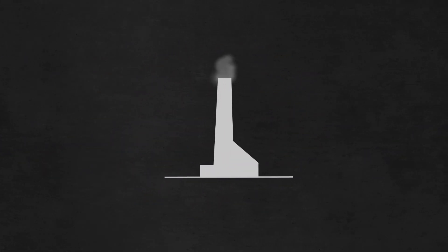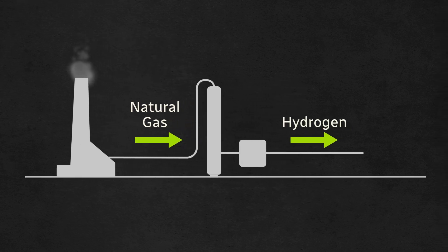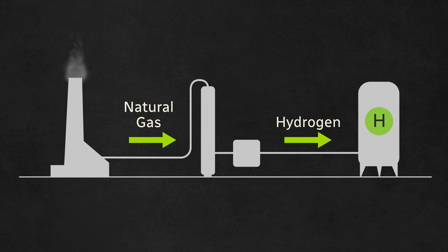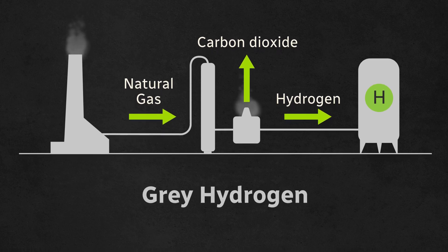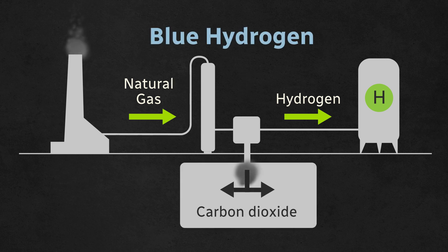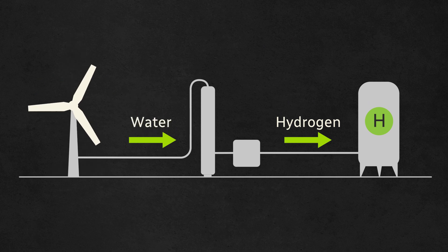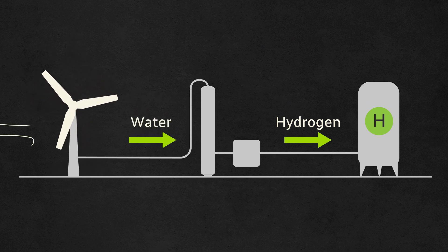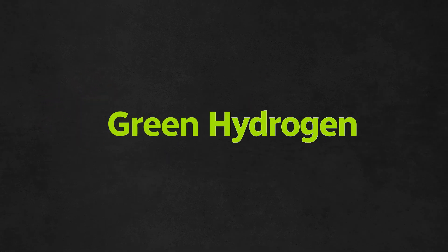If you used a fossil fuel like methane to make hydrogen and powered that process with more fossil fuels like coal, that process creates greenhouse gases — not so clean. The resulting product is called grey hydrogen. If some of those greenhouse gases are captured, then you get blue hydrogen. But you can also make hydrogen from water, and if you use renewable energy like solar or wind, you have no greenhouse gases and the resulting product is called green hydrogen — the most eco-friendly way to produce hydrogen.